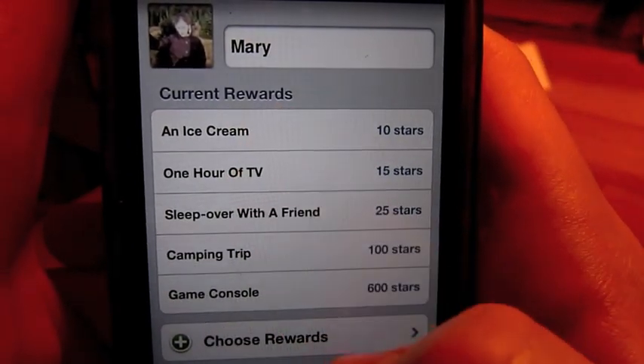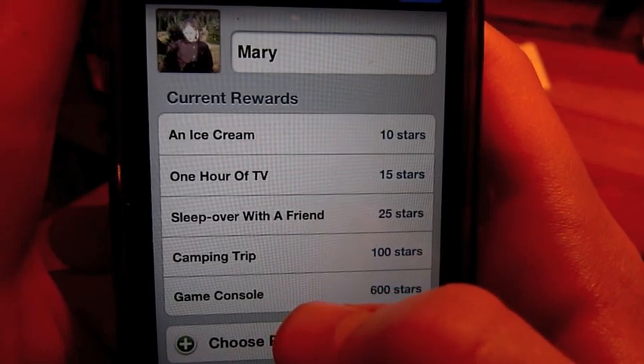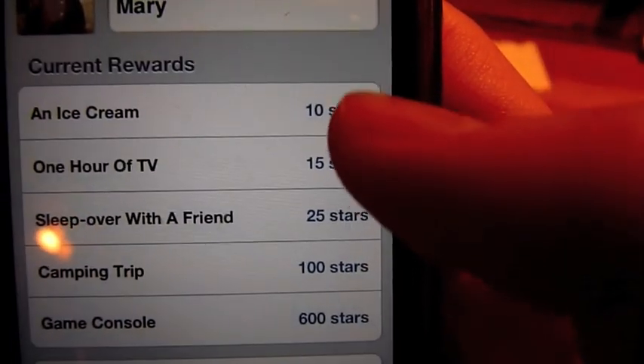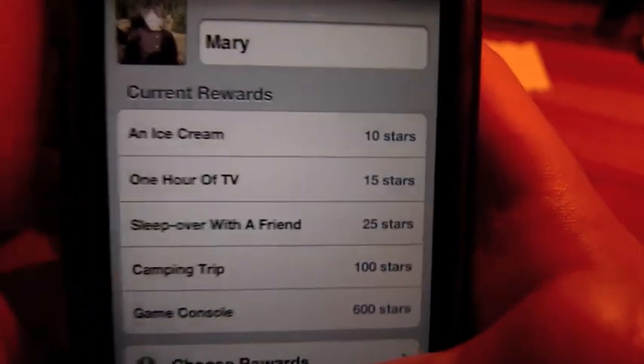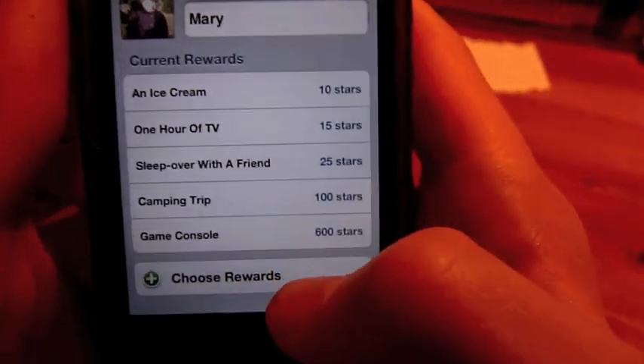The example rewards are ice cream, an hour of TV, sleepover with a friend, camping trip, or game console. And you can see each reward is worth an increasing number of stars, which you can edit from another page.